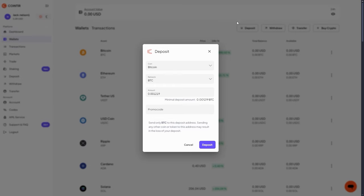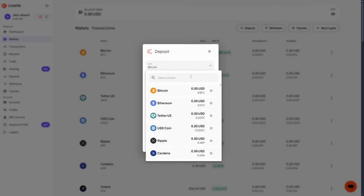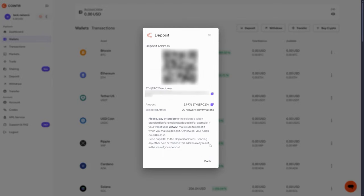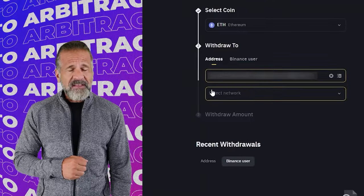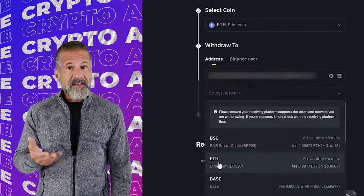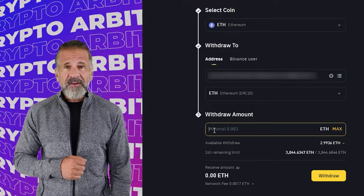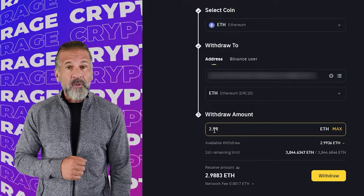Starting arbitrage with $8,000. Let's begin our arbitrage strategy with an initial amount of $8,000. First, go to the Quintir website, find the deposit page, and copy the Ethereum address. Then head over to Binance, navigate to the withdrawal section, select Ethereum, and enter the Quintir wallet address. Enter the transaction amount and click withdraw.